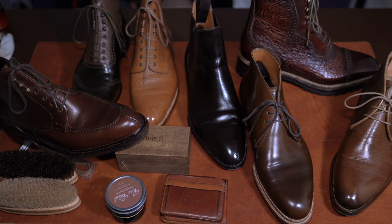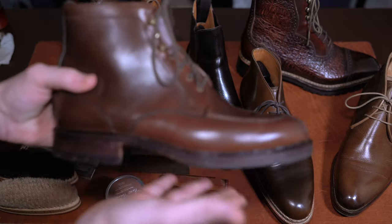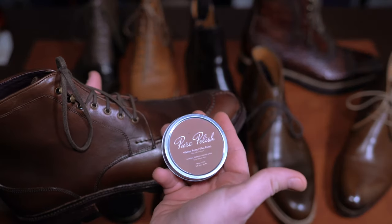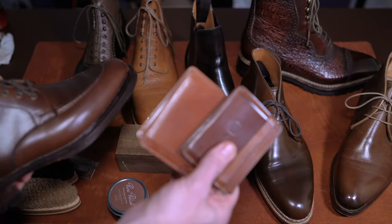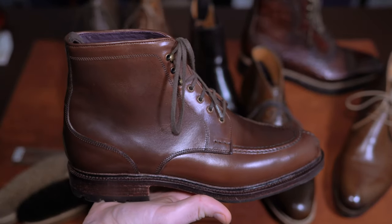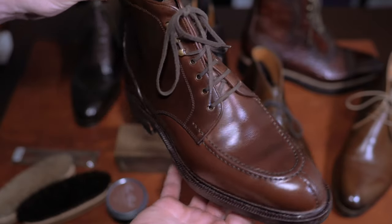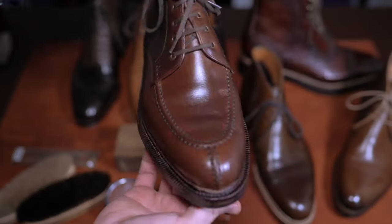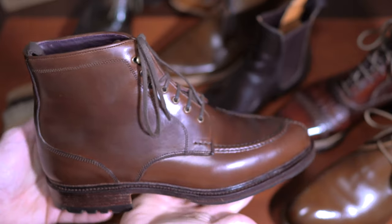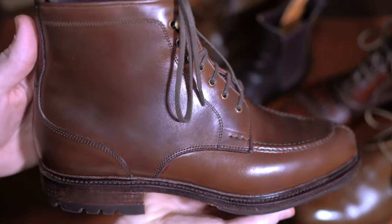Hey, welcome back. Hope everyone's doing well. We're doing something a little bit different tonight, and this is going to reflect on a lot of the shoemakers, shoe care, accessories, and small leather goods shops and retailers — items that I am extremely happy to have picked up and enjoyed throughout the year, that I am excited about continuing to work with, support, and build that relationship with moving into 2022. Let's dive right in — we'll go in no particular order, but let's start with what is in my hand here.